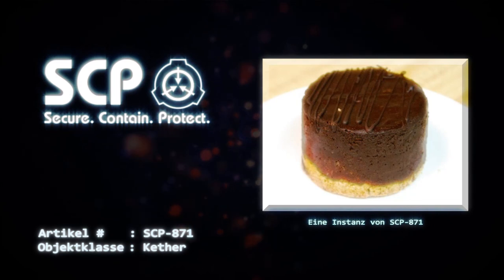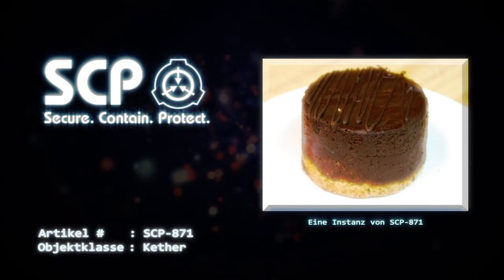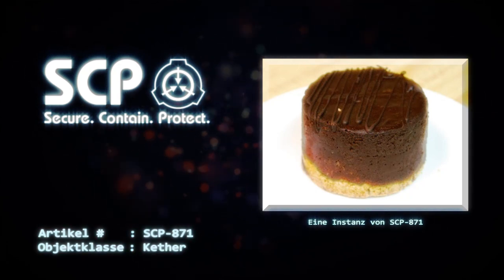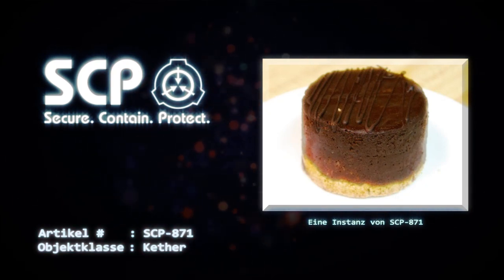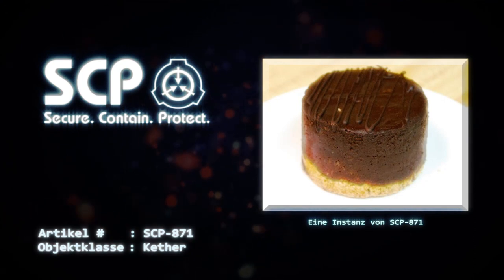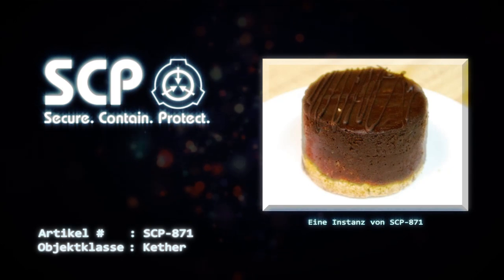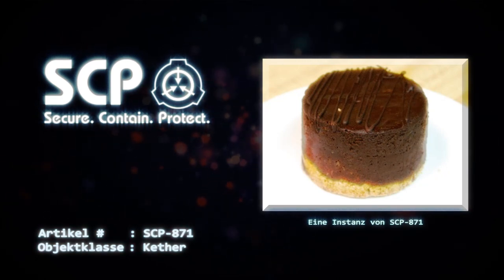Die Gefährlichkeit von SCP-871 resultiert in den Folgen, wenn die Instanzen nicht verzehrt werden sollten. Jedes nicht verzehrte Exemplar von SCP-871 erzeugt 24 Stunden nach seiner Erzeugung einen neuen Kuchen in seiner Umgebung. Während dies dem normalen Ersetzungsverhalten ähnelt, verliert die ursprüngliche Instanz nicht ihre Fähigkeit und ersetzt sich bei Beschädigung oder erzeugt nach weiteren 24 Stunden einen weiteren Kuchen. Dieses Verhalten konnte immer dann beobachtet werden, wenn mehr als 10% der ursprünglichen Masse einer Instanz nicht konsumiert wurden. Da keine Methode bekannt ist, die Replikation von SCP-871 zu stoppen, könnten sich die Instanzen exponentiell replizieren und schnell unkontrollierbar werden. Bisher konnten keine realistischen Pläne für die Eindämmung von mehr als 20.000 Instanzen von SCP-871 entwickelt werden.